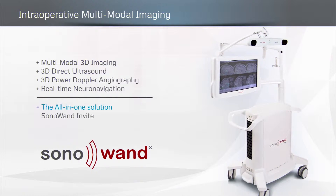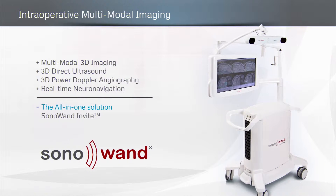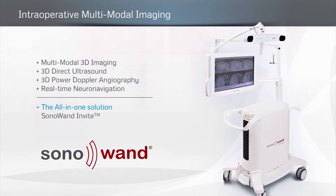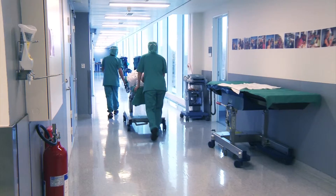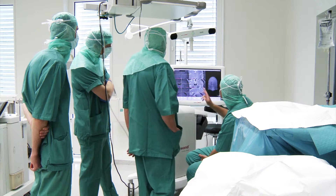Intraoperative multimodal imaging based on 3D ultrasound enables the surgeon to rapidly update images of the brain, identify any brain shift, and visualize vasculature and distinguish lesions from surrounding tissue.